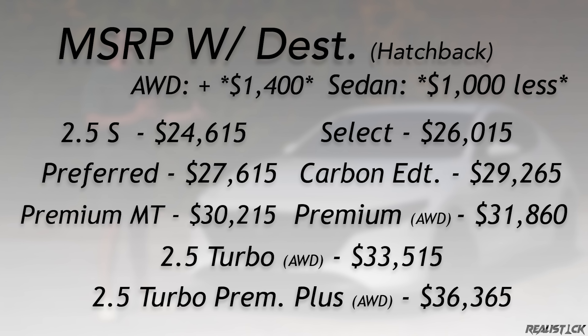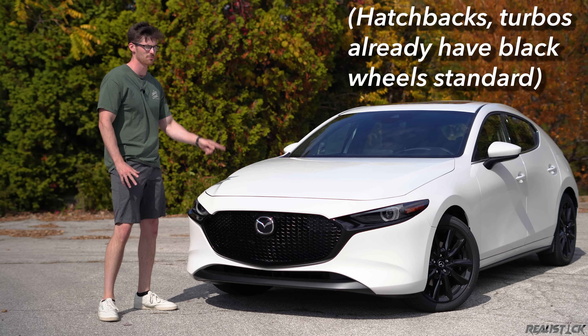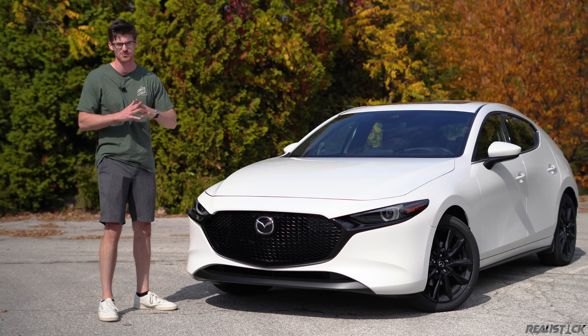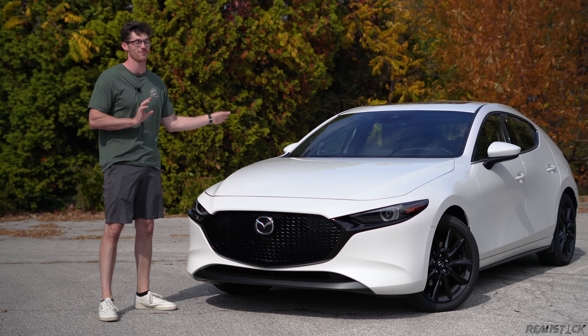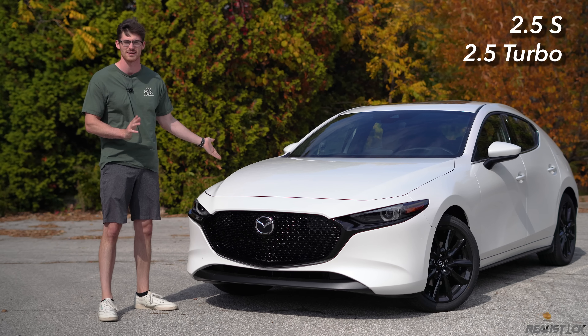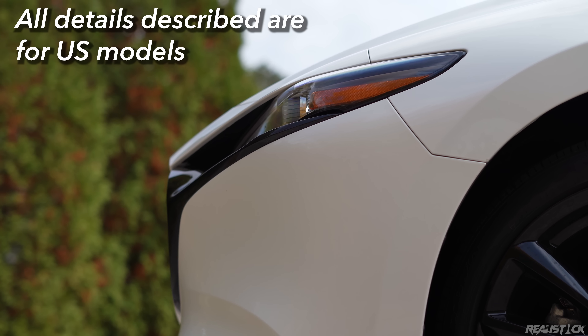You'll have the base trim, then the select, preferred, carbon edition — which is the preferred with the Bose sound system, black wheels, red seats, and now the availability for all-wheel drive. Then the premium trim sits on top of that, and that's what I have here today. And then we continue up to the turbo and turbo premium plus. All of those trims also include the moniker 2.5, which now means very little because the two-liter is gone for 2023 — so everything is a 2.5 liter.